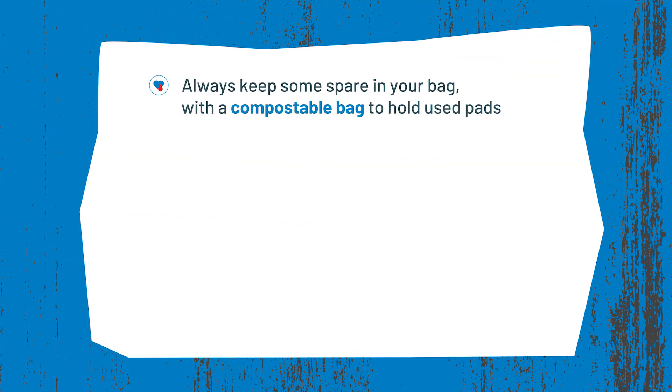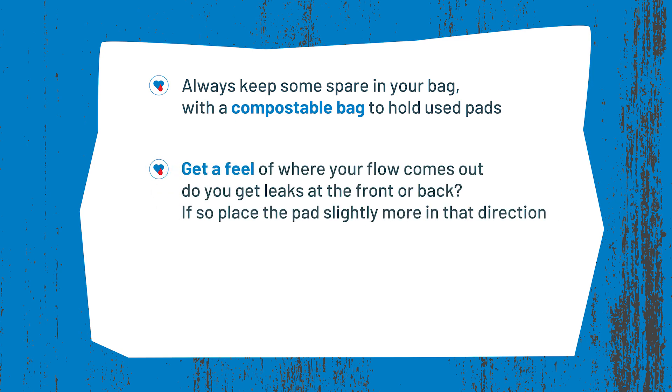You should aim to change your pad at least every three to four hours to prevent odours or a buildup of bacteria, but you might need to change more regularly depending on your flow. You should be able to feel when it's time to change as the pad will start to feel bulky.